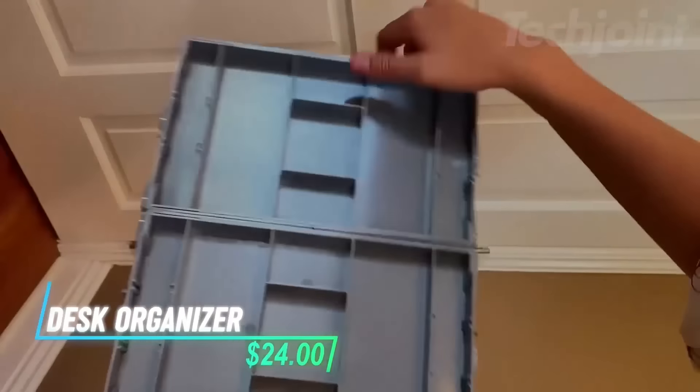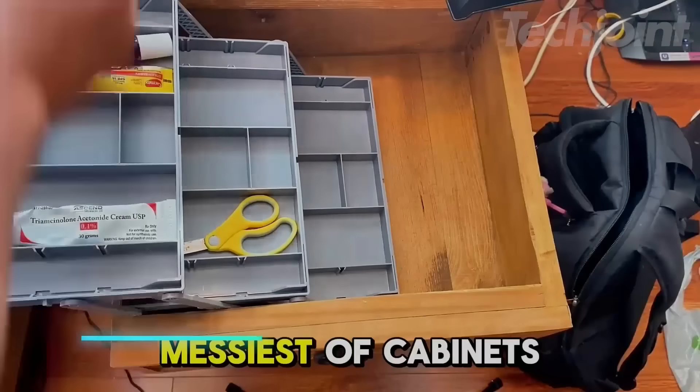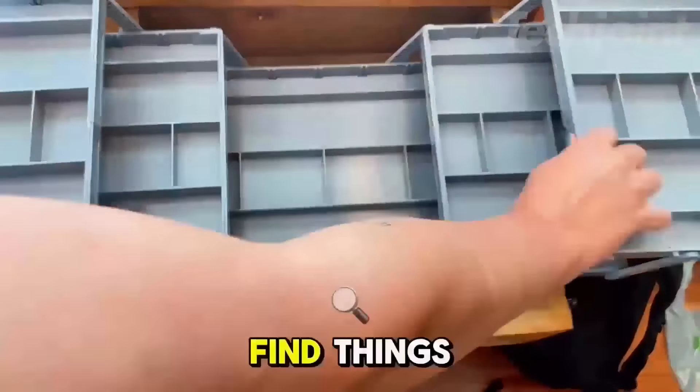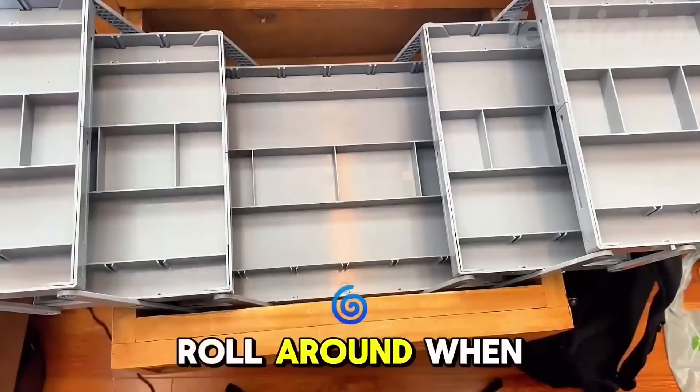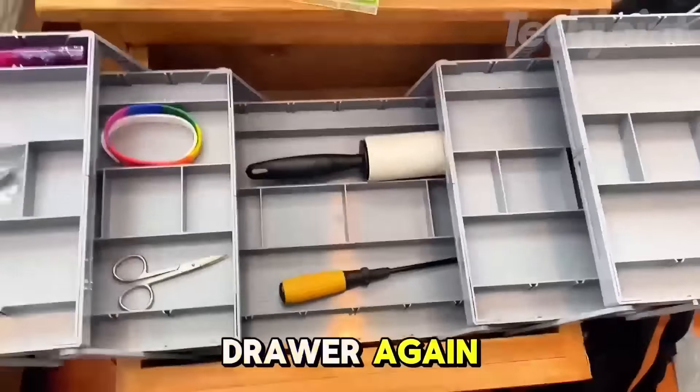Say goodbye to cluttered drawers with this adjustable desk organizer. You can fold it out for extra space and customize it with dividers for all your office supplies, saving time during your busy day. Made from durable plastic, it's easy to install and helps maintain a tidy workspace, ensuring everything has its own spot.